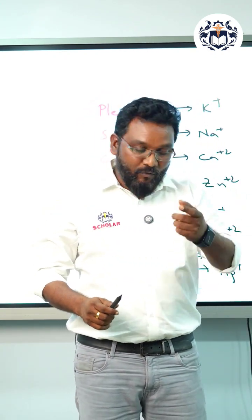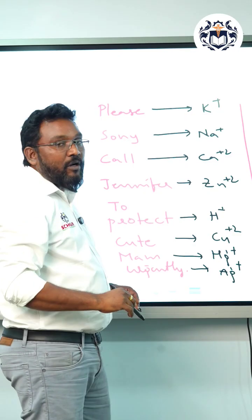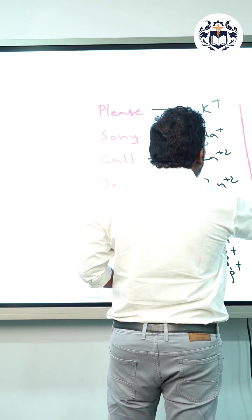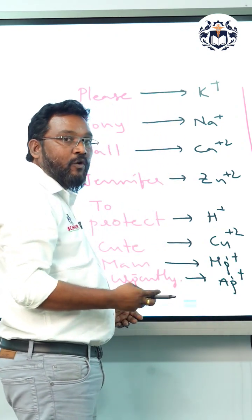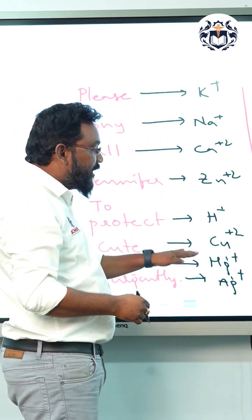From top to bottom, discharge capacity increases. So for example, if there is a competition between sodium ion and potassium ion — or proton — whichever is at the bottom of this series will be discharged first at the cathode electrode.